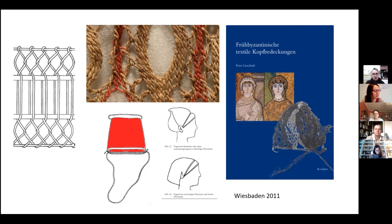Sprang hairnets were a part of my PhD, but not all. There is a wide range of woven head coverings as well. There are hoods. There are all kinds of soon-in-shape caps. But in fact, sprang was the major part.